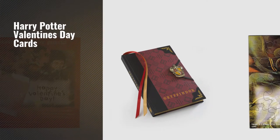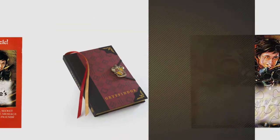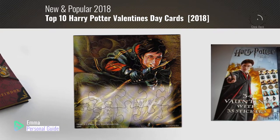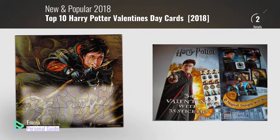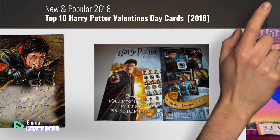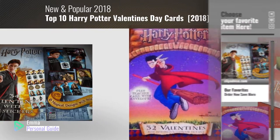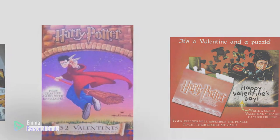If you're looking for Harry Potter Valentine's Day cards, this video is for you. My name is Emma, your personal guide — welcome to our channel. At any time you can click this circle in the corner and get more info and real-time deals on your favorite products. Ready? Let's start.